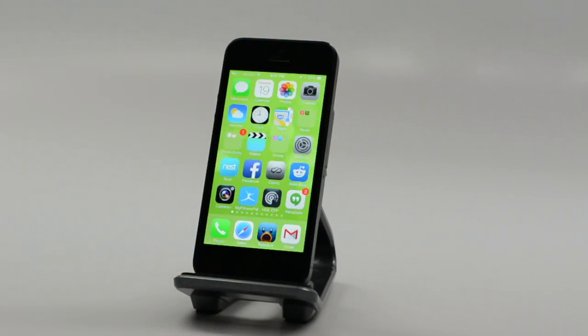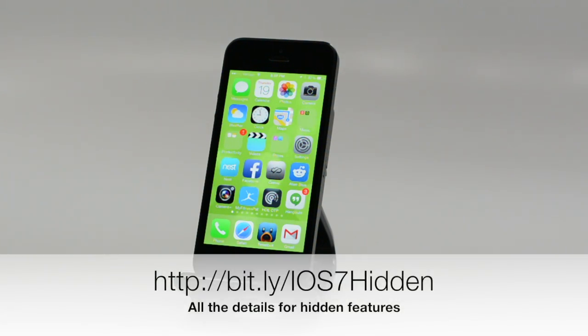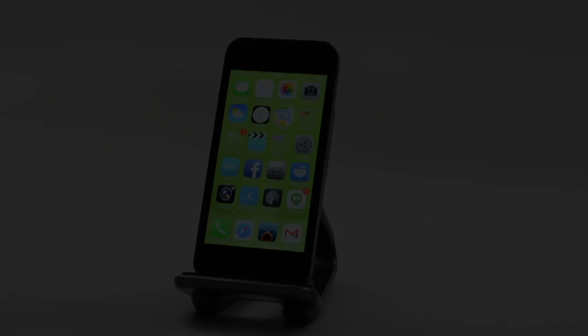That is 25 hidden iOS 7 features. You can head over to GottaBeMobile.com and check out all the details on how to get to these settings and what to do. Hit the like button below, share this video with your friends, and head to GottaBeMobile.com. Thank you so much, I appreciate it.